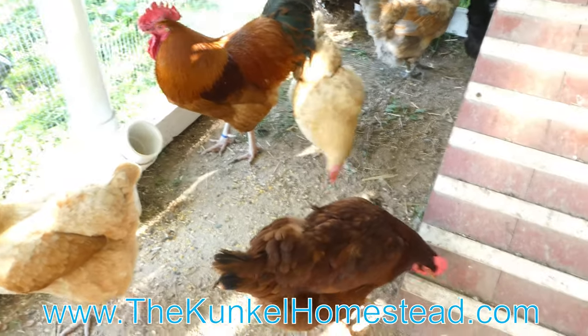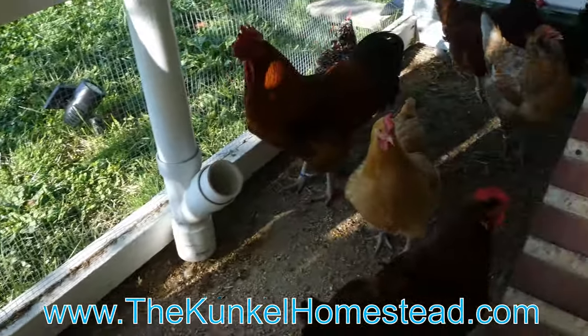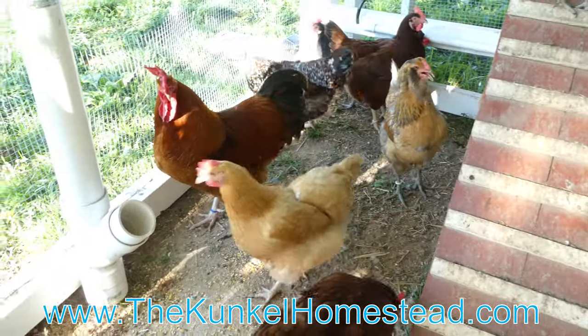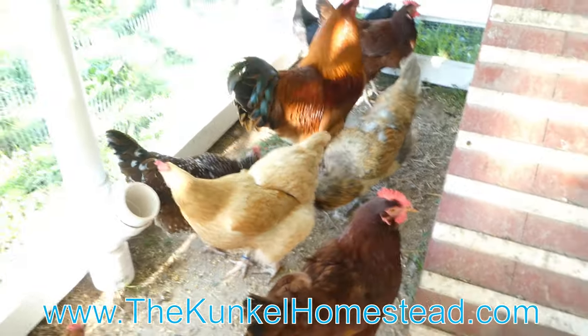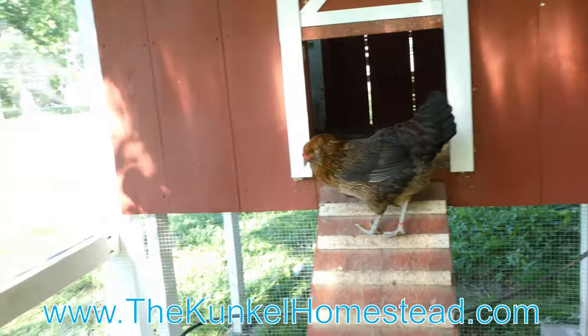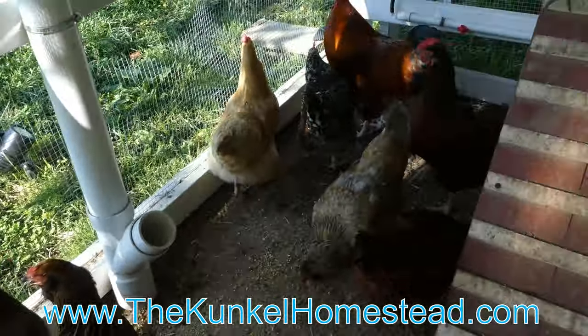Today the birds are all mad at me because they've been locked in the run all day, and for two reasons. One, so that I can take care of this issue. And two, so that we can retrain them to lay their eggs in the actual coop as opposed to all over the property — because every day has been an Easter egg hunt.